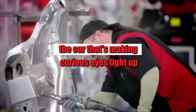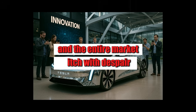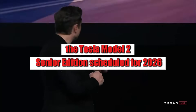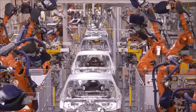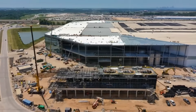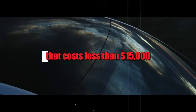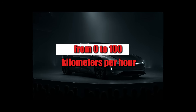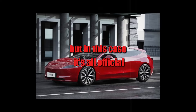Here it comes — the car that's making curious eyes light up and the entire market itch with despair: the Tesla Model 2 Senior Edition, scheduled for 2026, arrives with a bold proposition to deliver sports car performance at a price that seems like a joke. We're talking about an electric car that costs less than fifteen thousand dollars and yet delivers acceleration from 0 to 100 km/h in less than seven seconds.